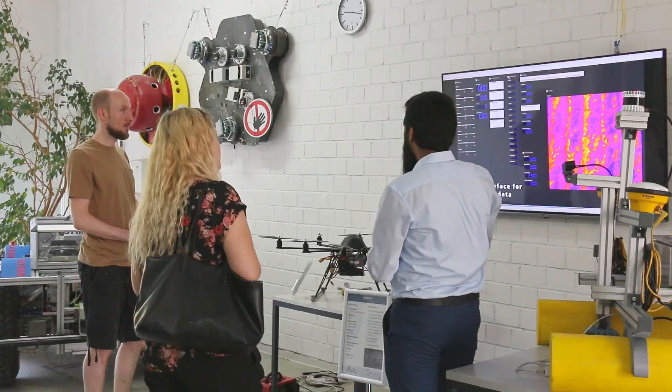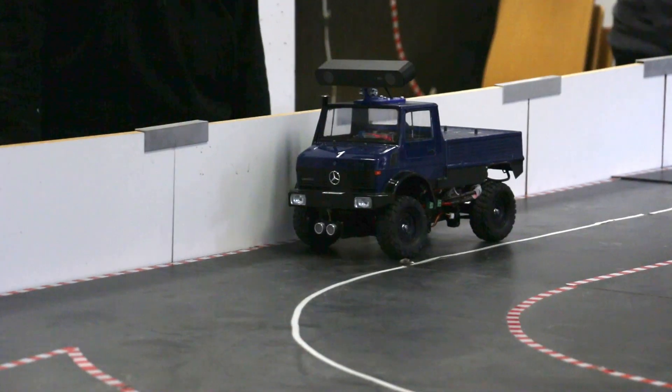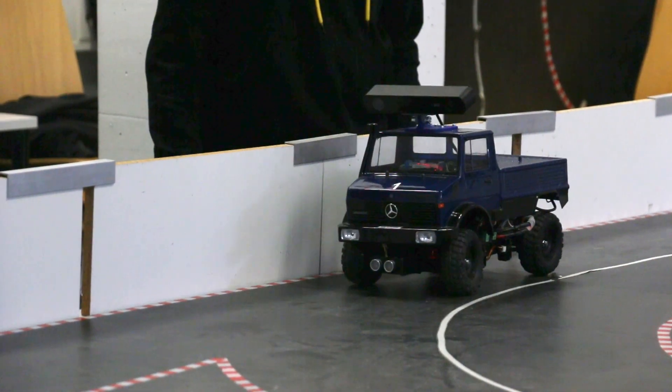We host various seminars and projects, providing students with hands-on experience and opportunities to dig deeper into robotics.